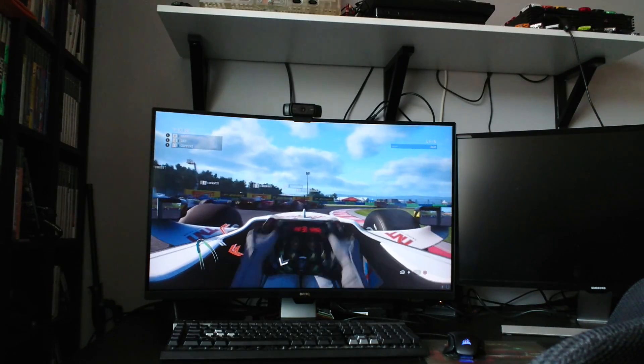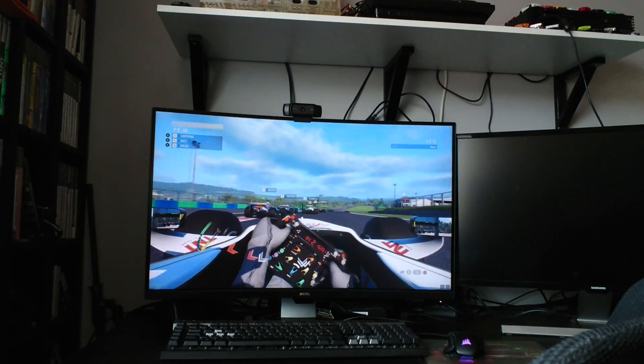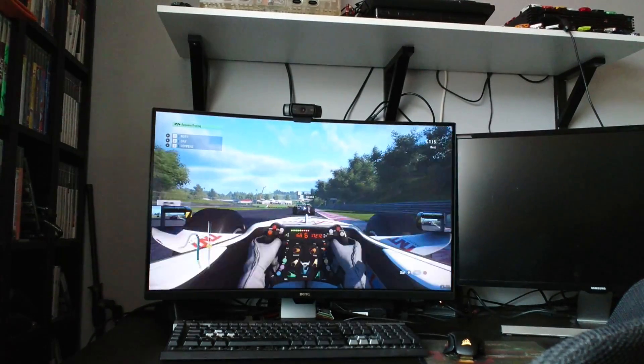The monitor I've got here is the EX3203R. It might sound like a special edition Lotus, I'm sure there are 3200 of those, but it is not — it is very much a monitor.